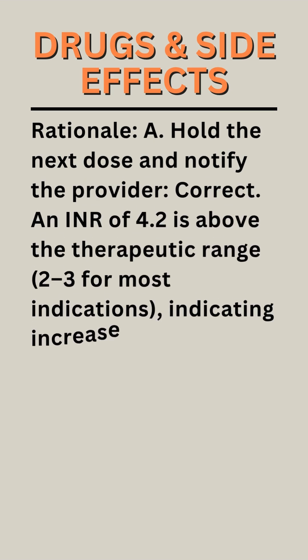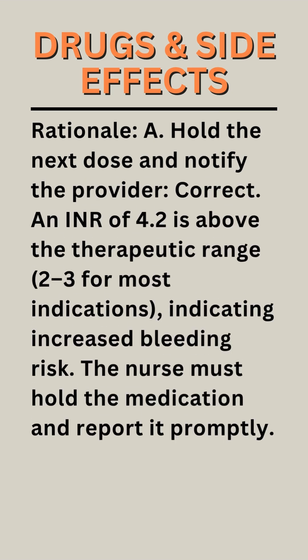Rationale A — Hold the next dose and notify the provider: Correct. An INR of 4.2 is above the therapeutic range of 2 to 3 for most indications, indicating increased bleeding risk. The nurse must hold the medication and report it promptly.